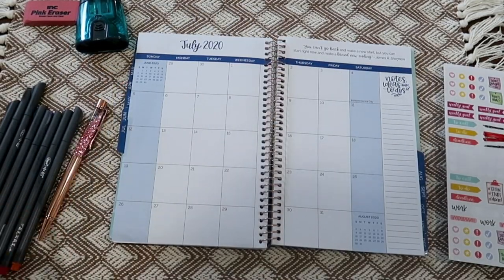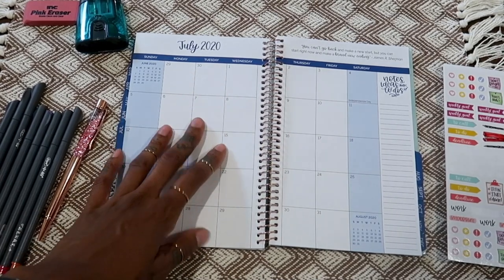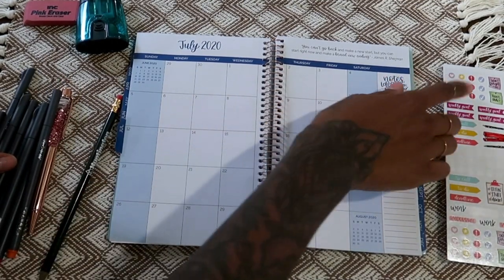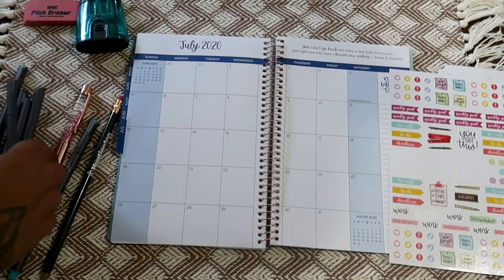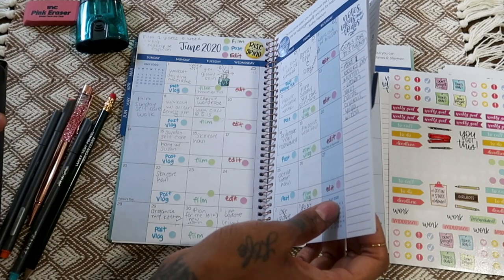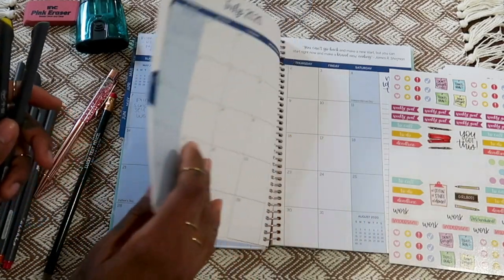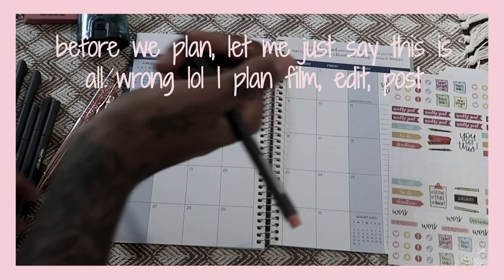Now I'm taking my pencil and setting up July with the same color-coding: film, post, and edit. This is mostly for YouTube but you can do whatever works for your schedule. I'm going to use yellow, pink, and blue for the colors — keeping it similar to last month. Film was green last month so I'll switch it to blue.